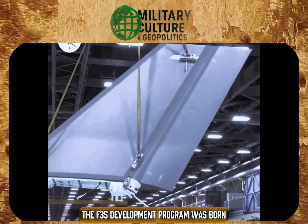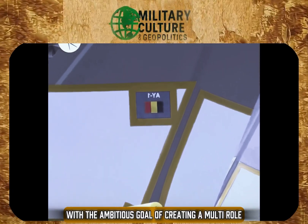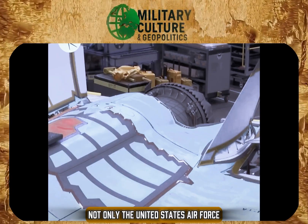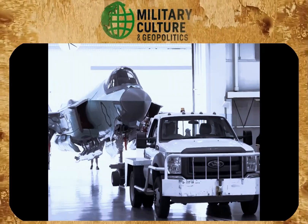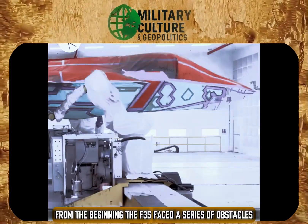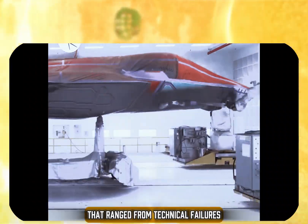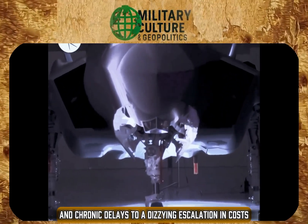The F-35 development program was born with the ambitious goal of creating a multi-role combat aircraft that would meet the needs of not only the United States Air Force, but also the Navy and Marines, with specific variants for each branch. From the beginning, the F-35 faced a series of obstacles that ranged from technical failures and chronic delays to a dizzying escalation in costs.